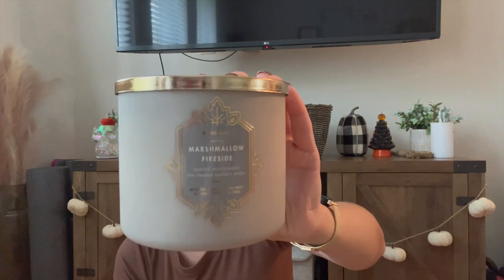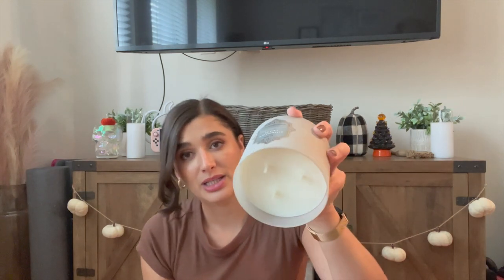The last one I'm putting in is Marshmallow Fireside. This is definitely a fall and winter candle to me. I got it in the fall packaging because it was on sale for around twelve dollars during the fall sale, and they've already repackaged it for Christmas. The notes are toasted marshmallow, smoldering woods, fire roasted vanilla, and crystallized amber. It's completely unburned — it's such a beautiful, classic scent that I've had many years before and really enjoyed. I can see myself using this into January or February as well.